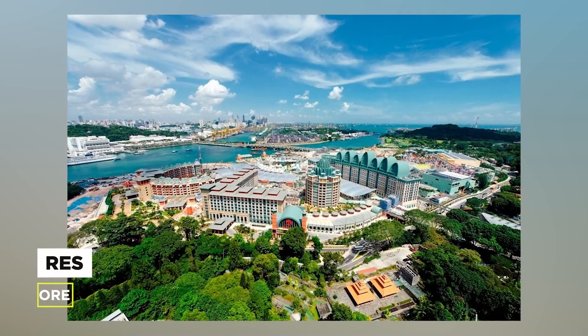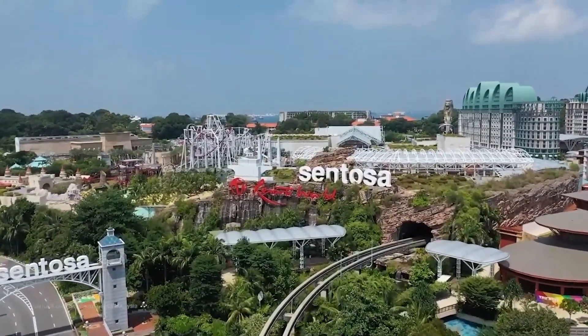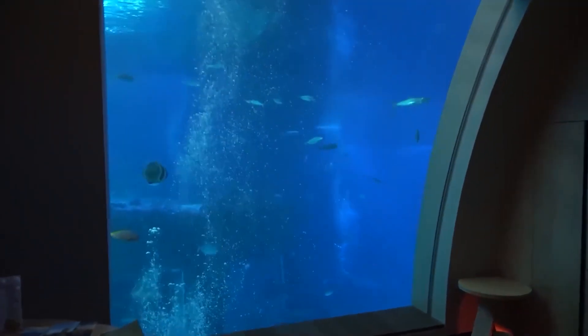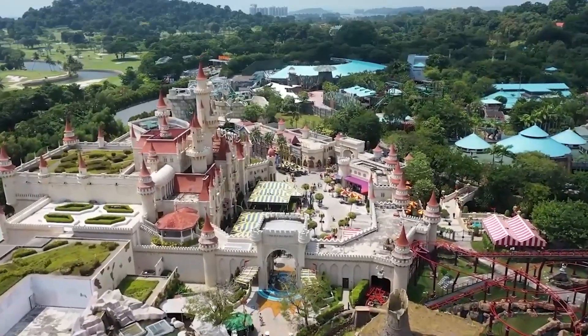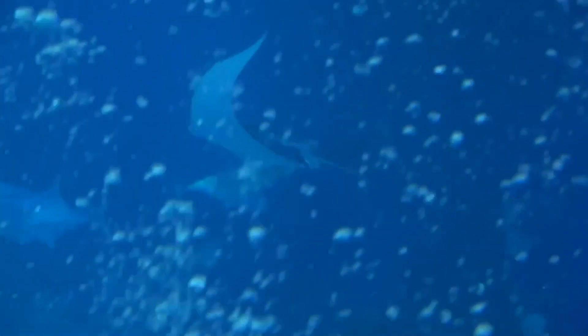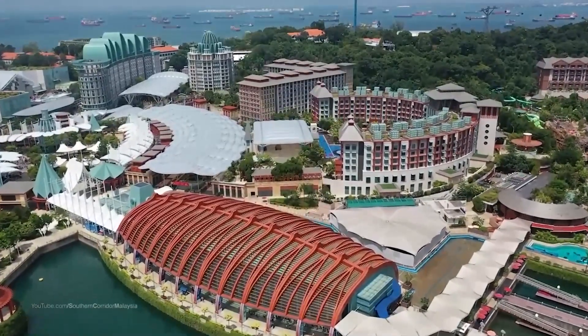Number 5: Resorts World Sentosa, Singapore. The 11 ocean suites at Resorts World Sentosa are next on our list. The living room is on the upper level while the underwater cabins are on the lower level, offering you the best of both worlds. There is a dining area in the living room and an outdoor bar with a jacuzzi. Free Wi-Fi, a fitness center, and other modern facilities are available. Relax in the underwater suites and be amazed by aquatic life with a private butler all to yourself. You can also take a tour of Sentosa Island or reserve a table at one of the many Italian restaurants.